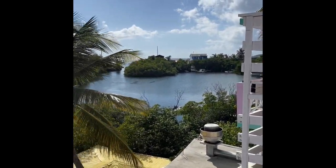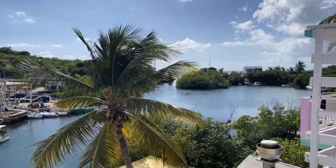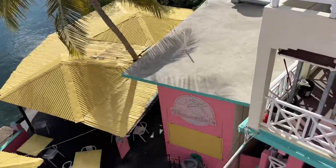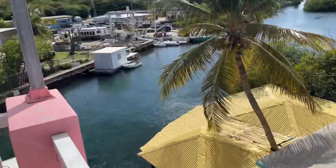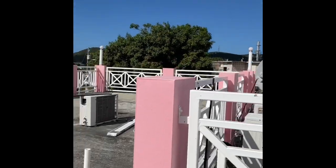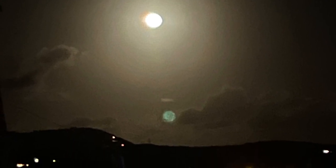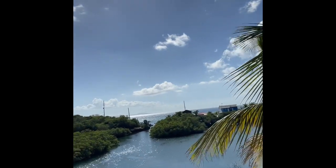But look at that view — absolutely gorgeous. From our balcony there's a restaurant below, but it was closed at the time so we couldn't go to it. We decided to go up the stairs and onto the roof, which was a great place to go at night where you could see the stars and the moon, and also the scenery overlooking Culebra.